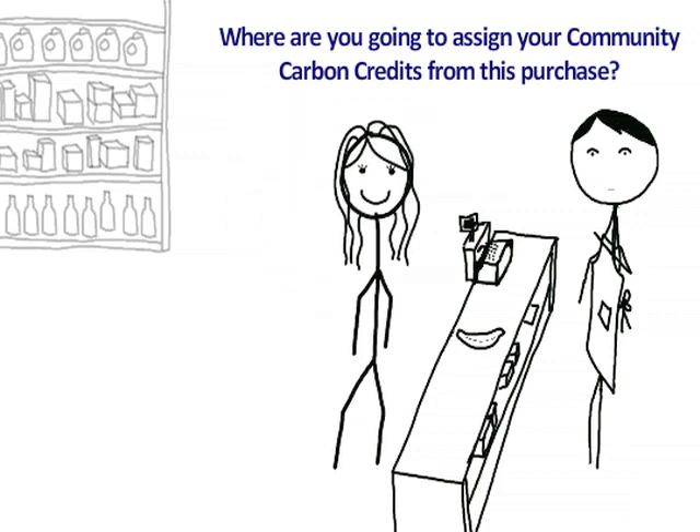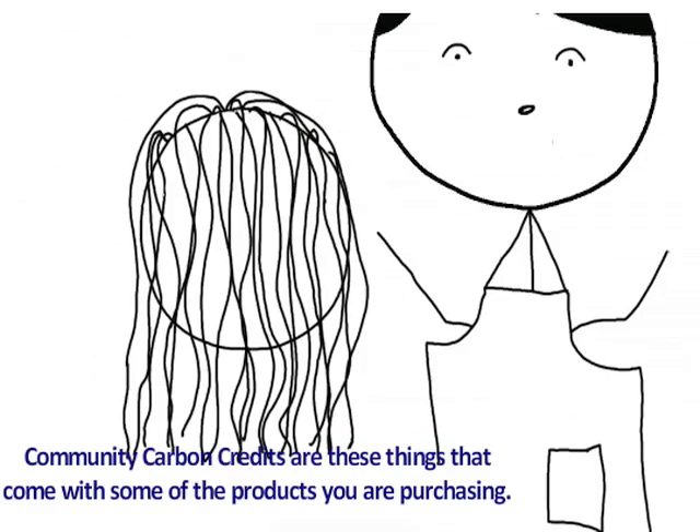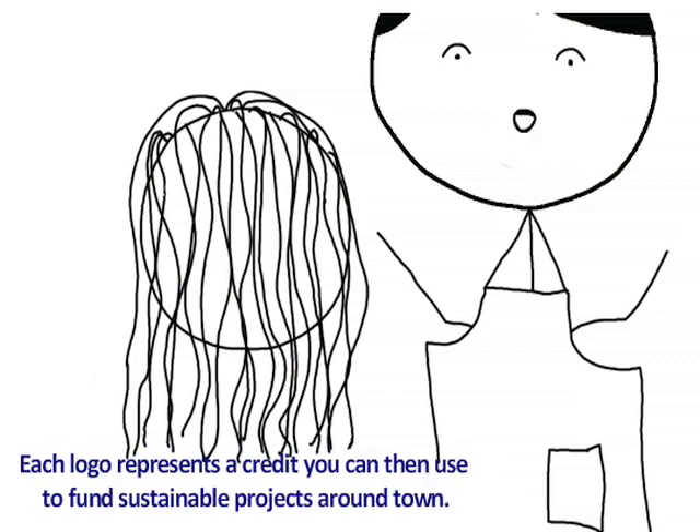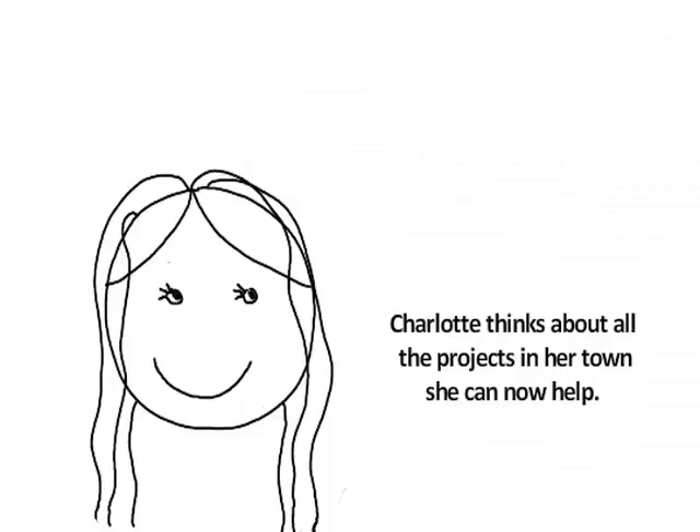"Where are you going to assign your community carbon credits for this purchase?" "What are community carbon credits? And are they free?" Community carbon credits are things that come with some of the products you are purchasing. Each logo represents a credit you can then use to fund sustainable projects around town. It's free — just go to communitycarbon.com.au and enter the number at the bottom of your receipt.